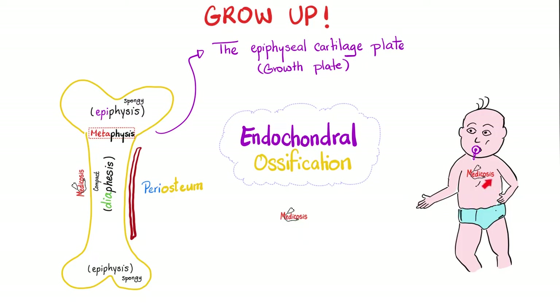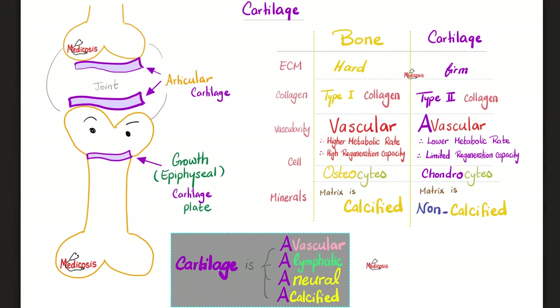How do you grow up? Your skeleton grows up. Your bones will grow and the cartilages will die, and upon that death we will add new bone formation. Bone is hard, but cartilage is less hard — we call that firm. Hard is like touching the forehead, but firm is like touching the tip of your nose, not as hard as your forehead.